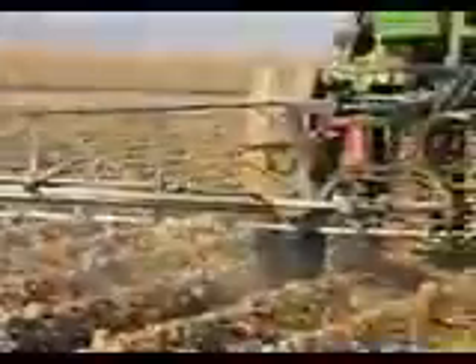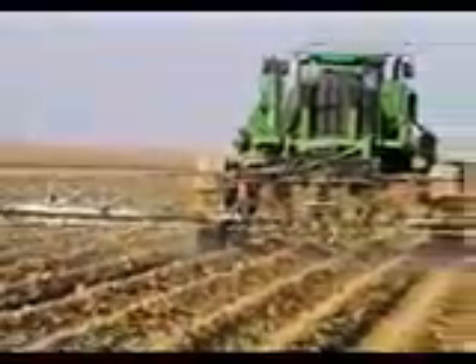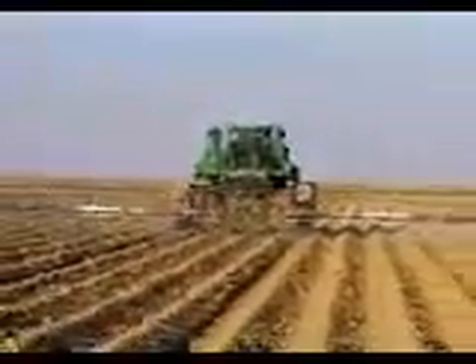You'll save time, reduce marker maintenance costs, plus you'll be able to go back in and repeat those very same passes in subsequent operations, whether in tillage, planting, spraying, cultivating, or harvesting.